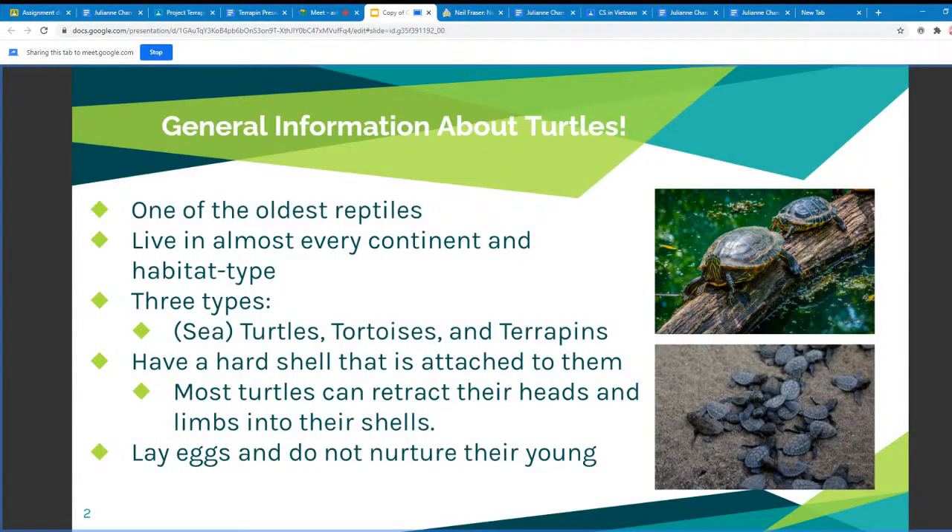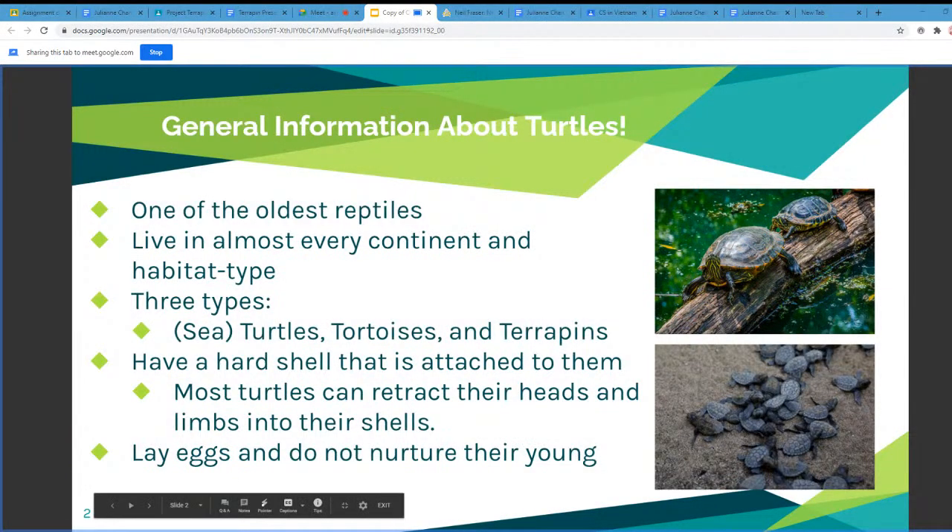So first off, I'm going to be talking about some general information about turtles. Turtles are actually one of the oldest living reptiles, which means that they're cold-blooded. Turtles actually live in almost every single continent and habitat type. And there are three types of turtles: sea turtles, tortoises, and terrapins. The difference between those types of turtles is going to be where they spend most of their life, either in the water or on land.